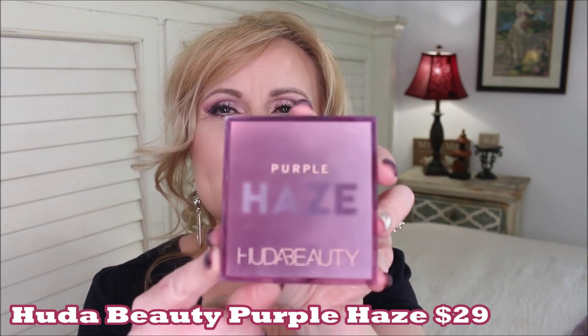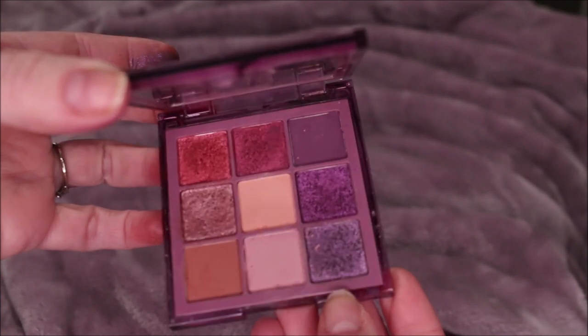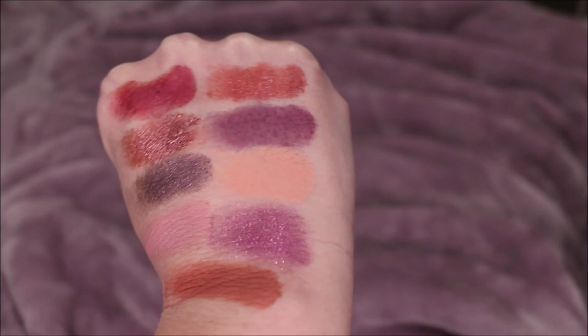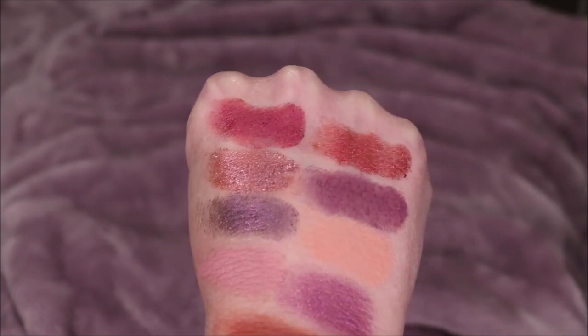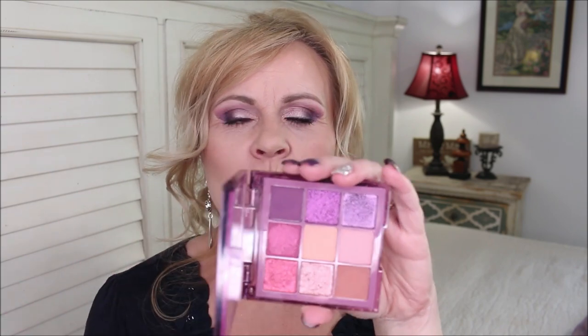We're going to get into my favorite fall palettes right now and I will be swatching all of these out for you. This first one is the Purple Haze — the new one from Huda Beauty. For me and my love of purple, this screams fall. I love the new packaging they're doing with the little obsession palettes; it's plastic and looks a little more high-end than just cardboard. You get a nice little mirror in there, and the formula is every bit as good as they've always had — it performs well, there isn't a lot of fallout, and I really appreciate that.